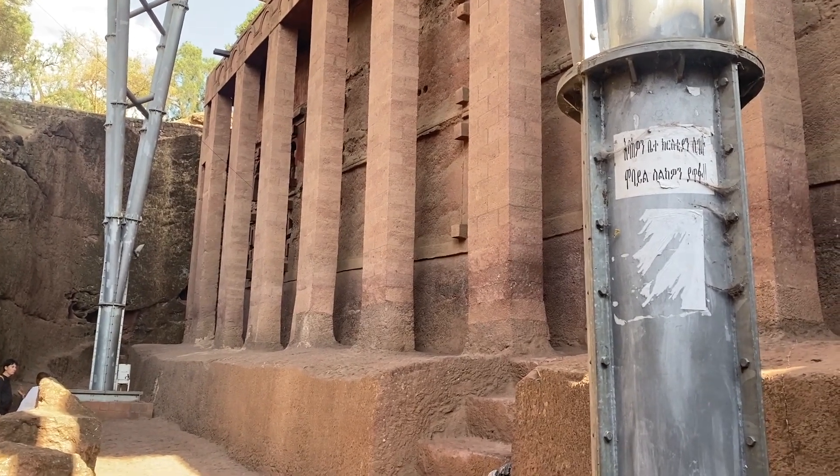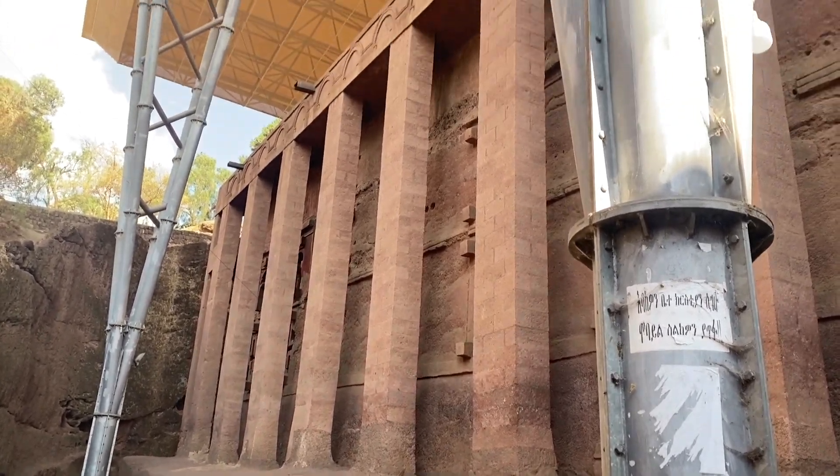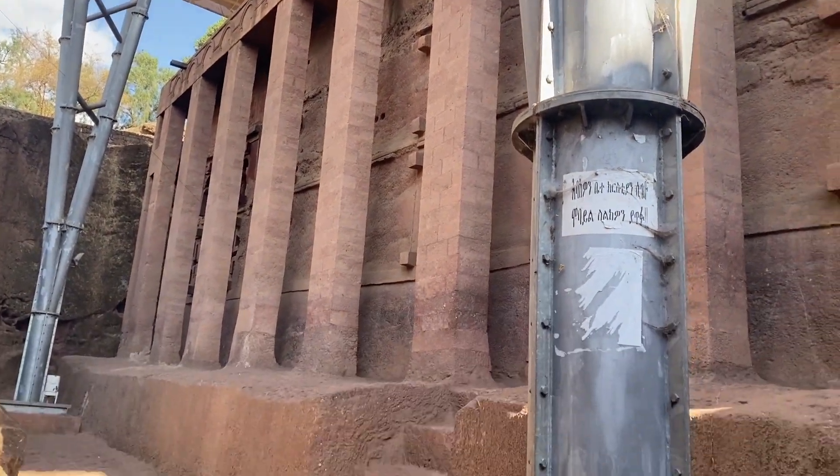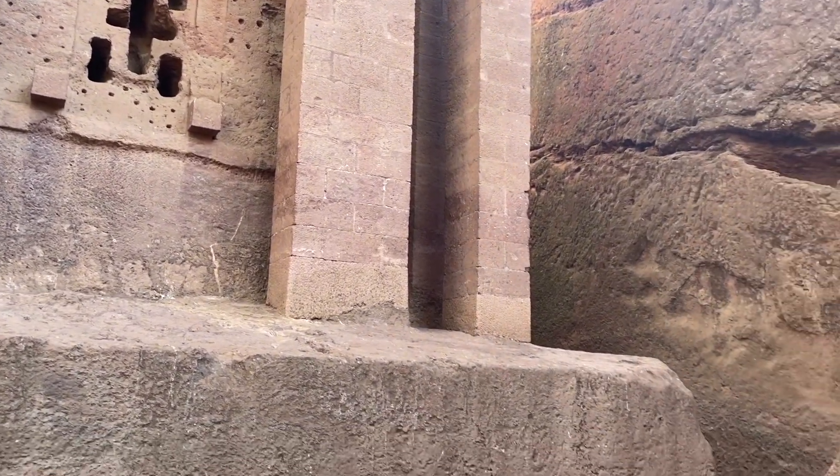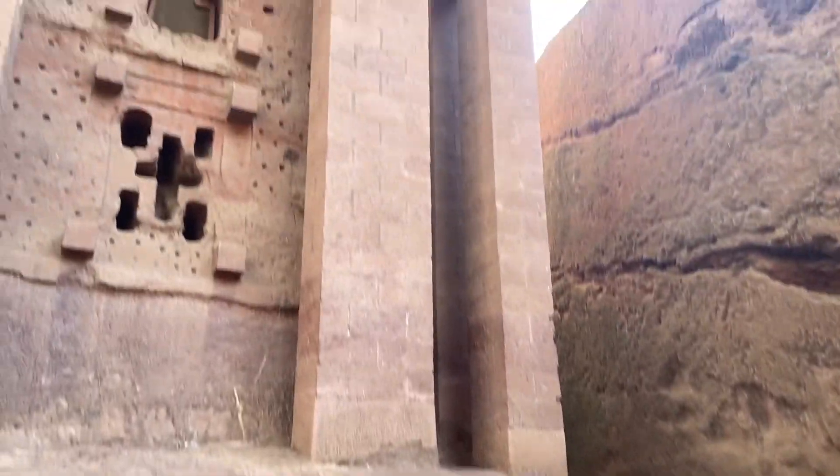The first project of King Lalibela is the next one, but this one is the second project of Lalibela. This is Beta Madhanianam. There are 72 pillars — 34 pillars outside and 38 pillars inside — which the 72 pillars symbolize the 72 disciples of Jesus Christ.